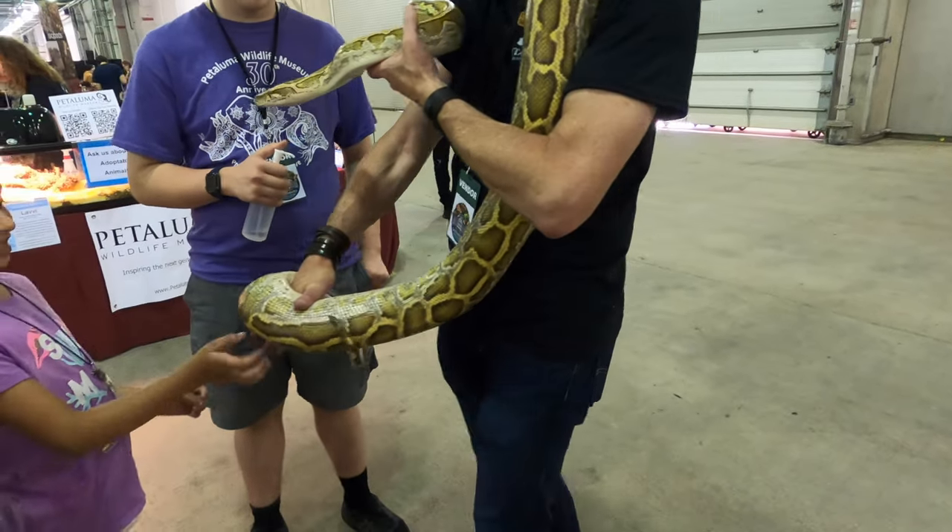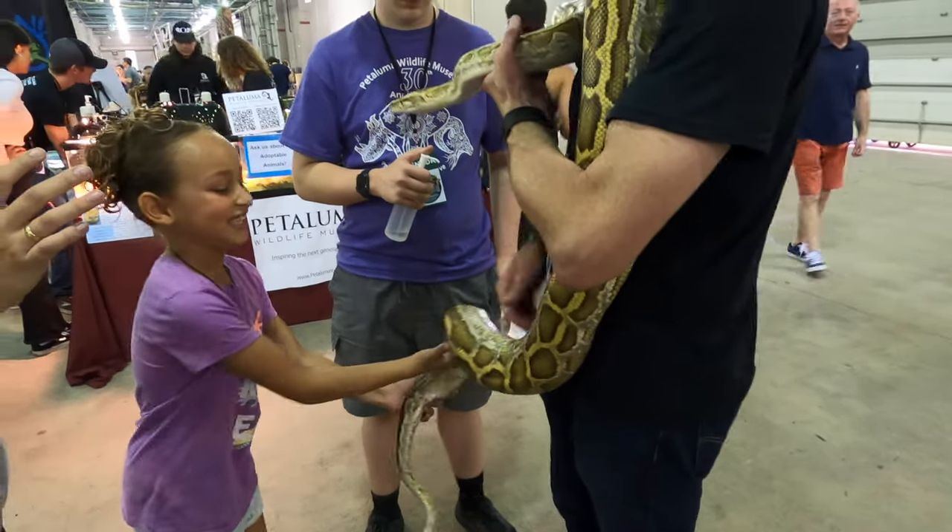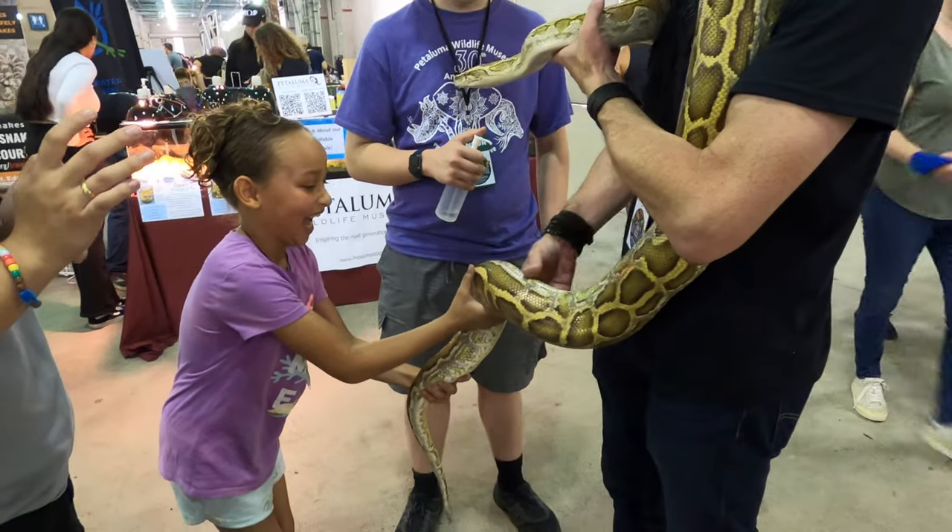You can try to hold this part of her if you want — try to see how heavy she is. She's heavy, huh?